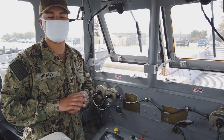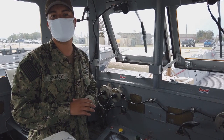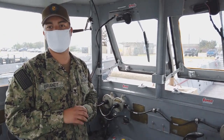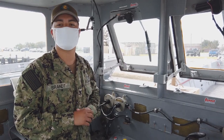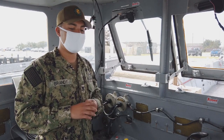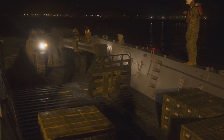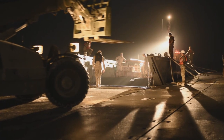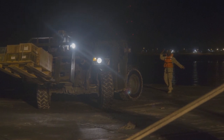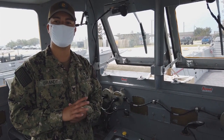Another use we have for these craft is hurricane relief and overall disaster relief. We can take these on ships and go to countries that have been hit by natural disasters. We can use these craft for the same thing — load supplies, food, water, anything we can, and take it to anywhere we can access to get it to people in need. Let's step out of the con back onto the main deck and conclude this tour of the Mike boat.